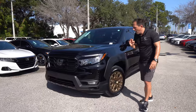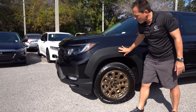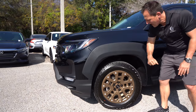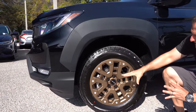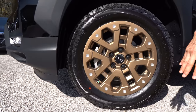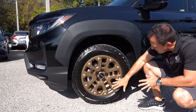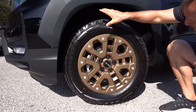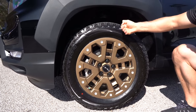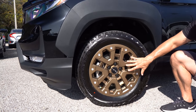A major change for the HPD package is you're going to get updated side fender flares in flat black. I like the way it extends off the side of the vehicle, and these bronze wheels — it makes it look almost like a beadlock off-road style wheel. I do like the bronze, especially with the black Ridgeline Sport. This is an 18-inch wheel with 245 on the width and a meaty 60-series sidewall. You get a little bit more of an off-road style tire, with a more aggressive Firestone sidewall.